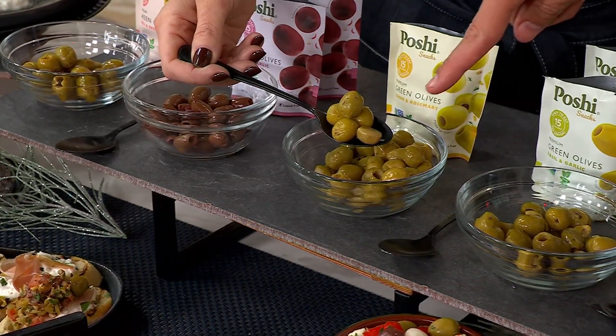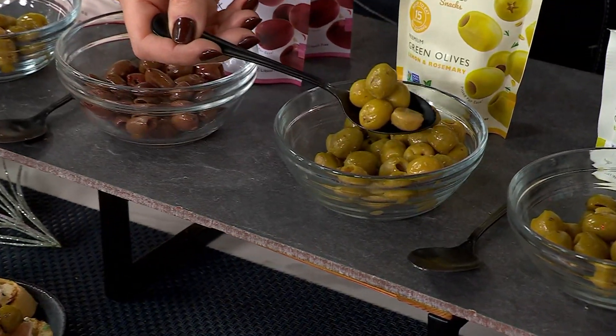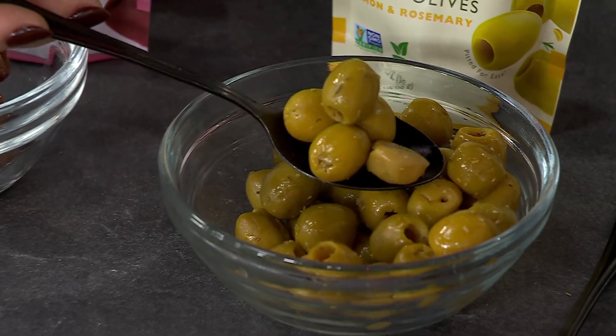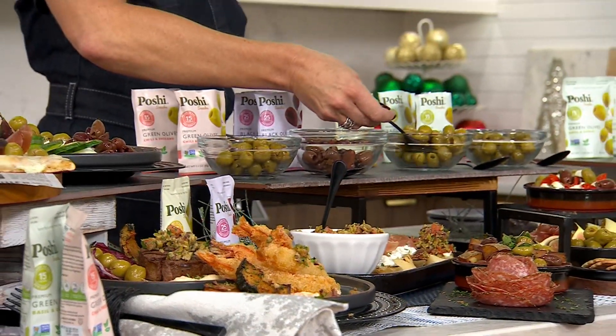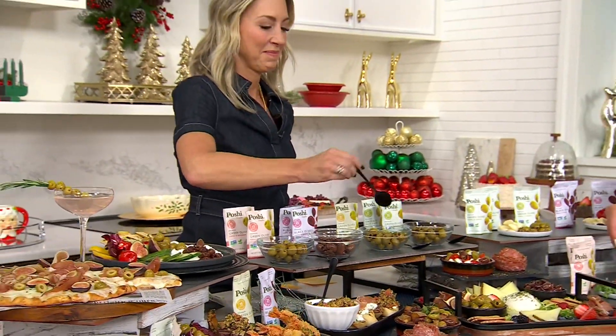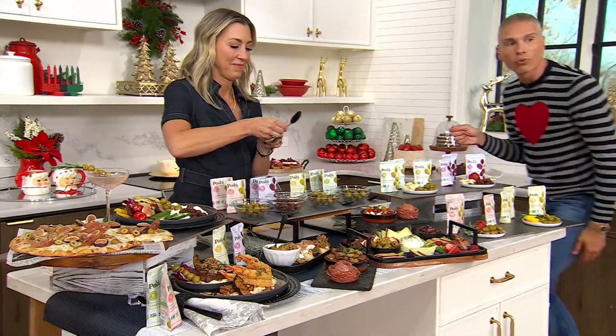What Stacey Stauffer is showing you right now is how bright and beautiful these olives are. When you bite into them, you're going to taste basil and garlic, chili and garlic, lemon and rosemary, or chili and oregano.